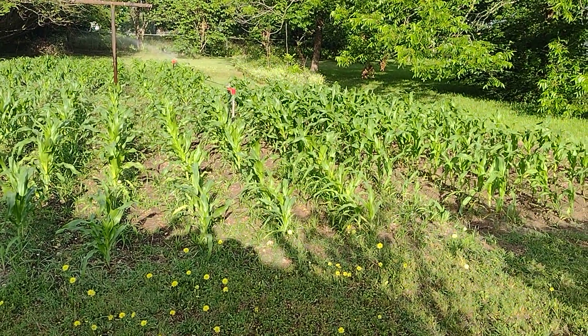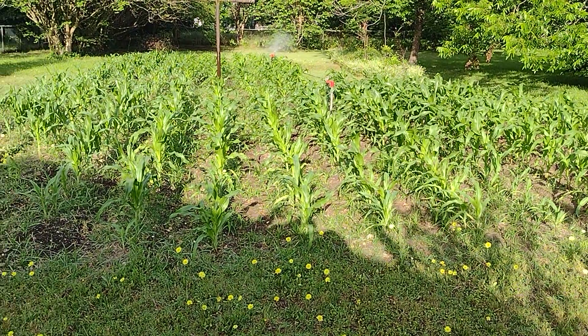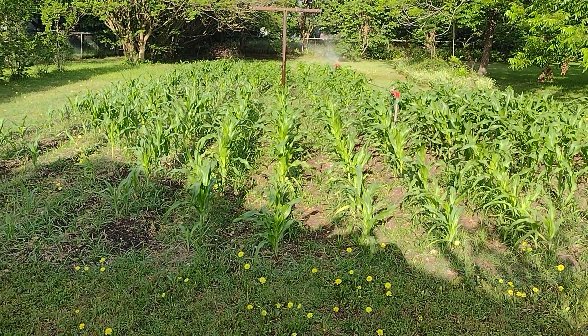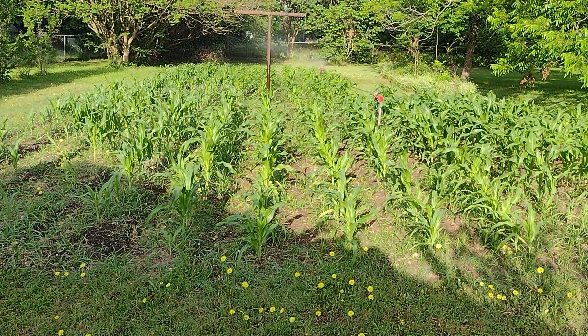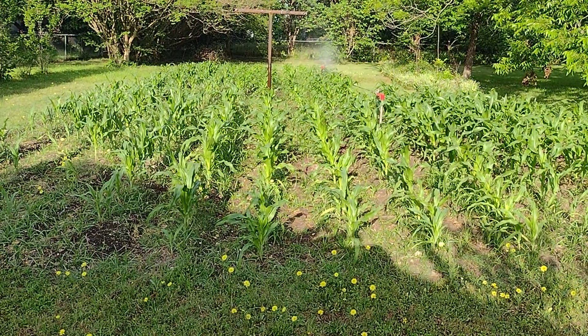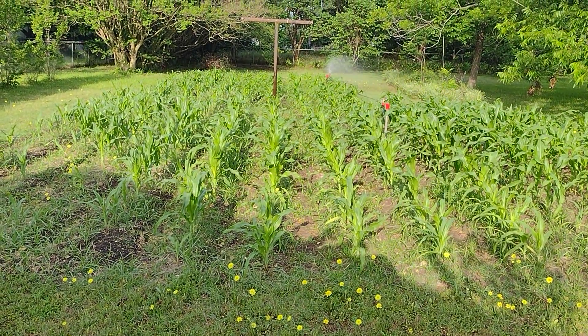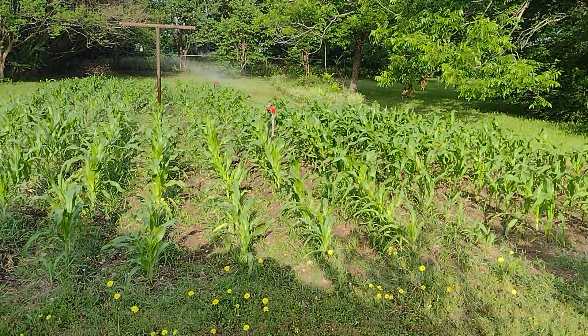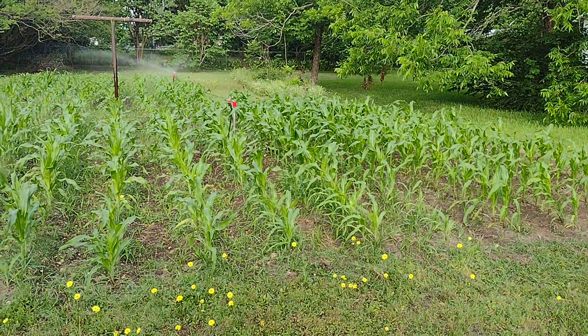I might have messed up — I might have put different types of sweet corn seeds in where they'll cross-pollinate. I don't know, but I planted them all together. The rear rows are Ambrosia, the middle rows are Bodacious, and the front ones are Incredible.